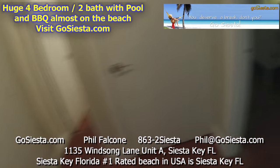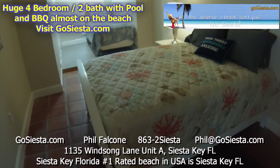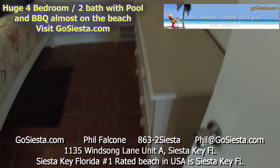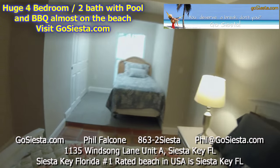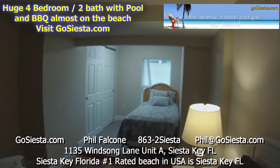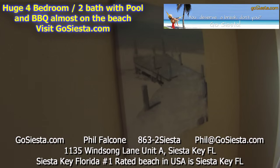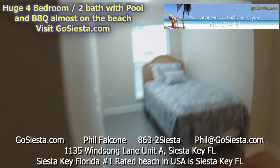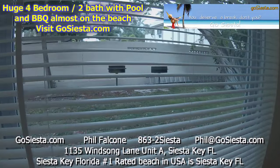Over here we have a third bedroom. This bedroom has a full size bed right here, some furniture over here for your luggage and whatnot. There's a twin bed up there with a nice big window and a closet over there. Some beautiful artwork. We even have a couple of barbecue pits outside you can take a look at.